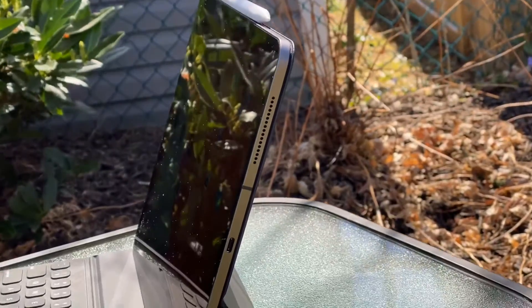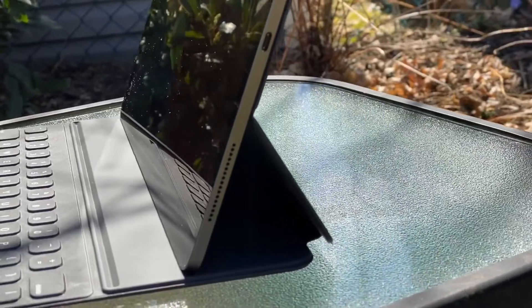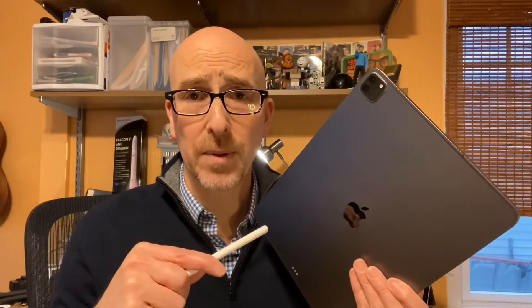It's still an iPad, so it has a single USB-C port and no 3.5mm headphone jack. You can use AirPods or any Bluetooth headphones, but you don't have the variety of ports you might find on a laptop.